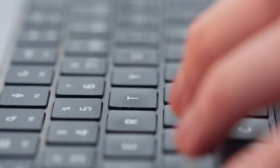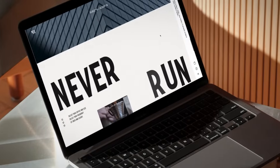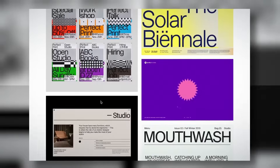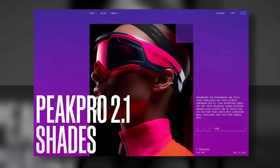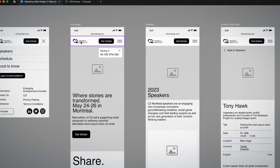In this Domestika course, you'll learn how to create beautiful, functional websites that balance user experience with creative design. We'll begin by understanding the project brief, then collecting inspiration to build a mood board. Next, we'll establish key UX principles to create a sitemap and start designing functional wireframes.